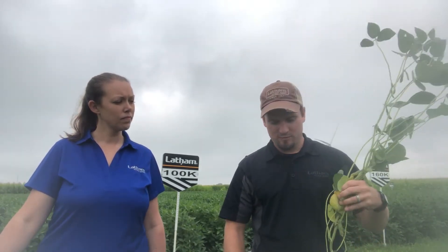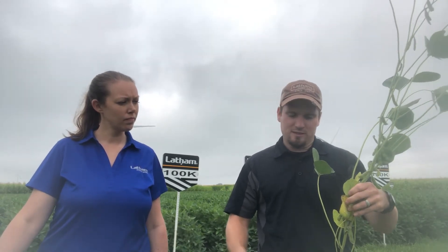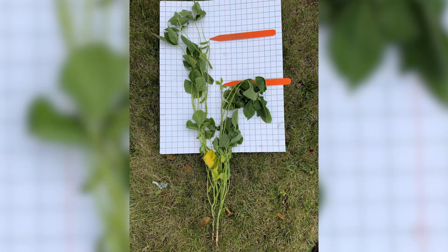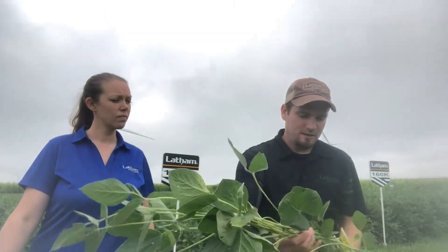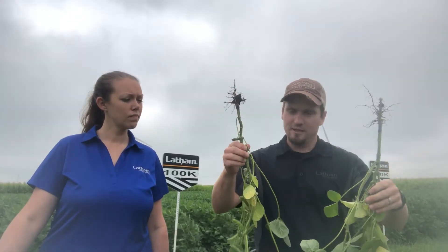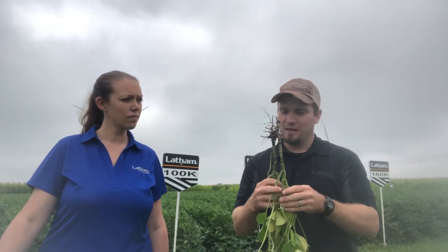I've got two beans here — these are E3 1-9, variety 1995 — with two different planting dates. This one was planted around the 8th of May, and this one was planted late, on the 10th of June — about a whole month difference. The height difference is probably the most noticeable. As we count the node numbers — and I've already counted them — the early planting has 15 nodes and the late planting from June 10th has 10 nodes. More nodes means more opportunity for pods.